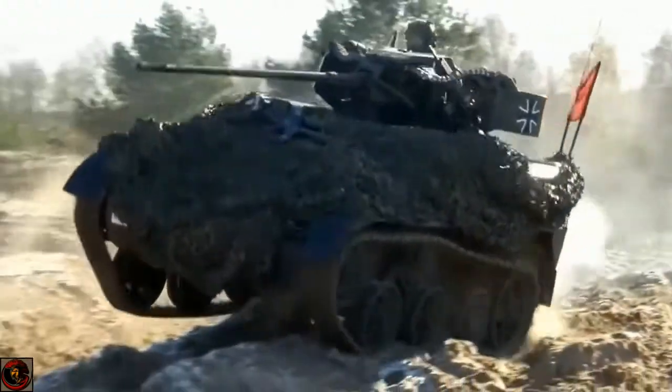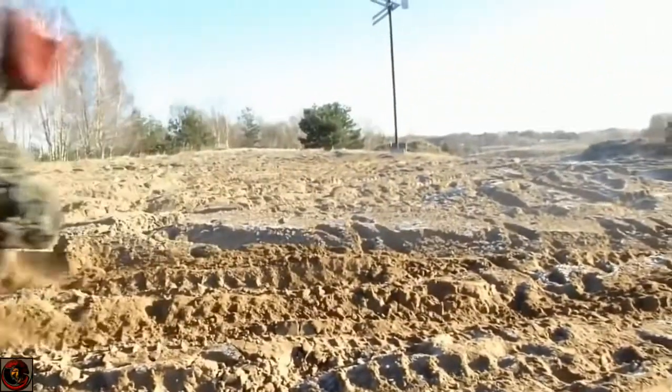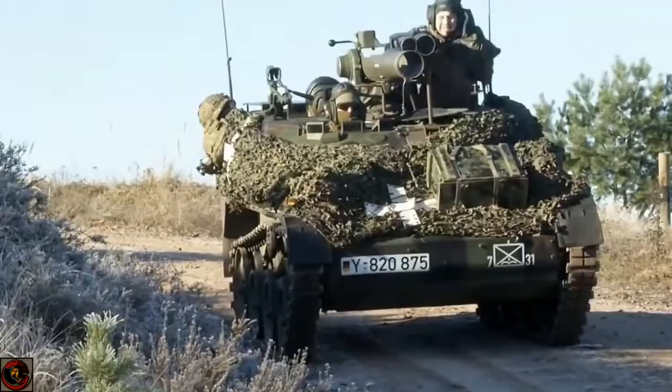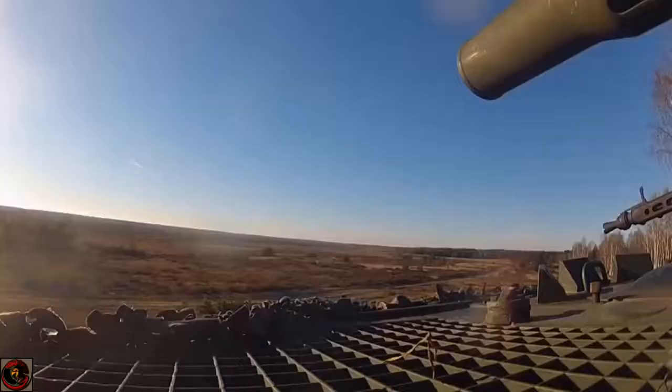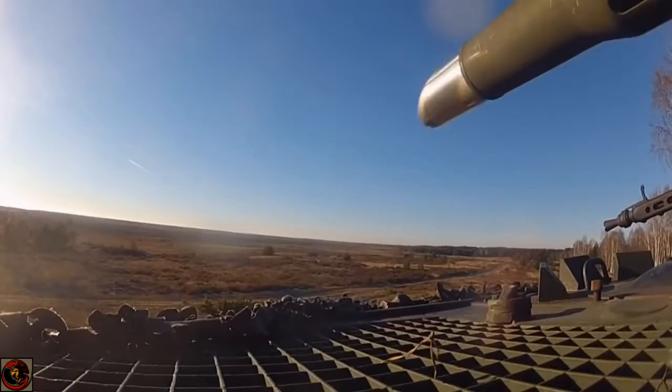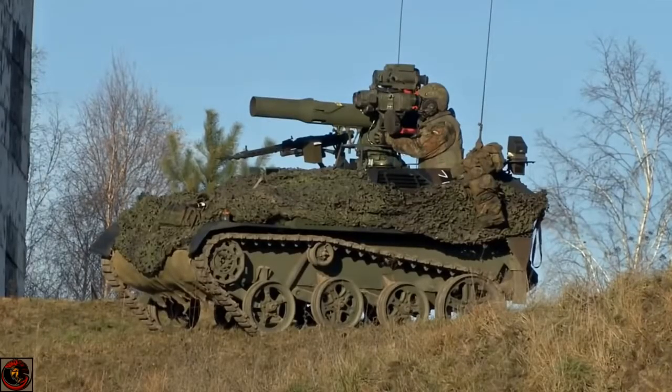The Weasel 1, which is primarily what we'll talk about first, is an airportable armoured vehicle and was developed by Porsche at the end of the 1970s. It entered service with the German airborne units in 1982. Production of the Weasel 1 ended in 1993, and over 300 of these vehicles were built.